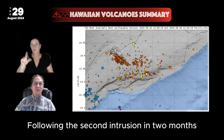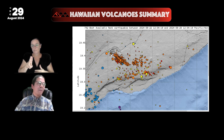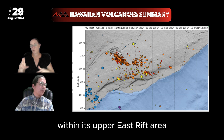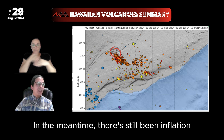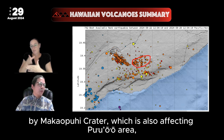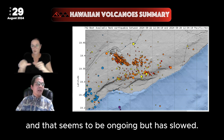Following the second intrusion in two months between Pauahi and Mauna'ulu craters, the volcano has been recharging fairly slowly within the Upper East Rift area, as well as the summit area. In the meantime, there has still been inflation in the Middle East Rift Zone by Maka Pui Crater, which is also affecting the Pua'o area, and that seems to be ongoing but has slowed.